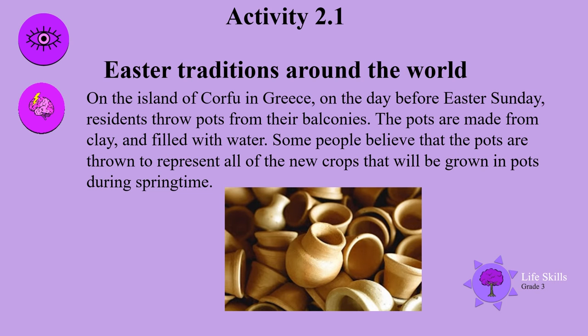Apparently he liked the omelette so much that he demanded that everyone gather all of the eggs and make an omelette big enough to feed his army. On the island of Corfu in Greece, on the day before Easter Sunday, residents throw pots from their balconies. The pots are made from clay and are filled with water. Some people believe that the pots are thrown to represent all of the new crops that will be grown in pots during springtime.